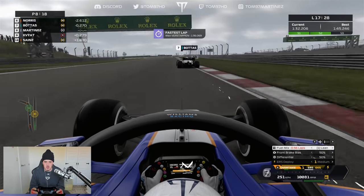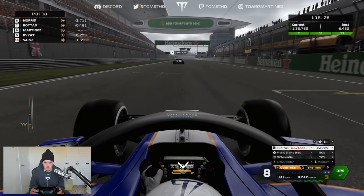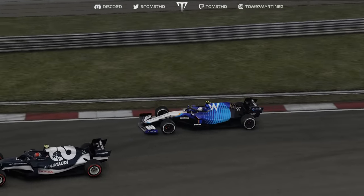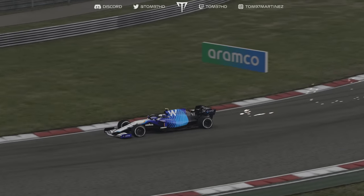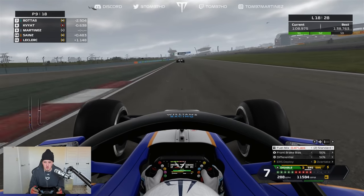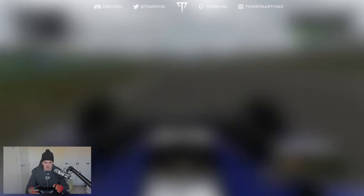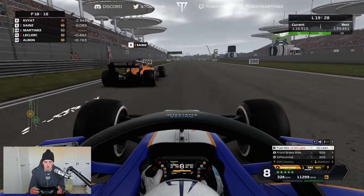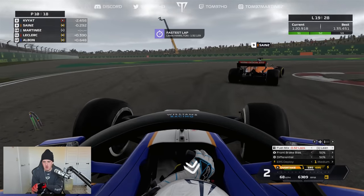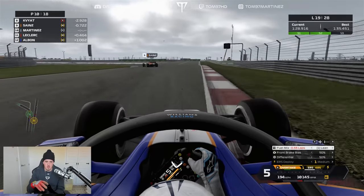Here comes Valtteri — I try to keep him behind for sector two at least. I've drained my ERS on the first part of the straight and he gets the run to pass. Fiat is also going to get by shortly on the soft tyres. I'm just trying to switch these hard tyres on and get into the temperature window. I try to defend against Sainz but he has a lot of overspeed. I don't want to drain all my ERS because it's hard to charge around here — I need to save some for the end of the race where I'm banking on making progress in the last five laps.